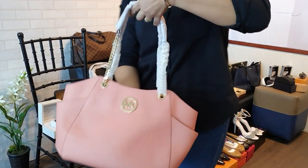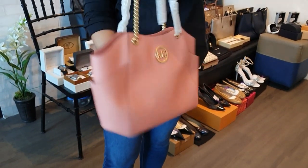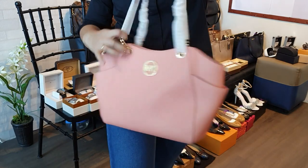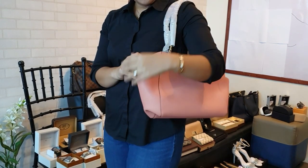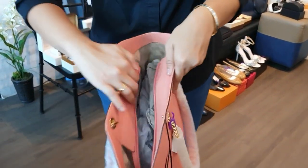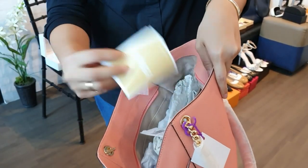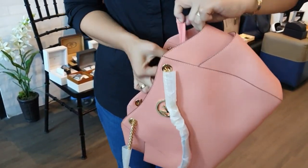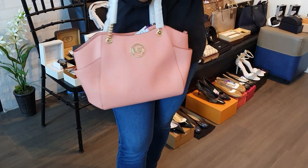Next, we have a brand new Michael Kors boat-style bag in pink with a gold chain — I call it boat-like because it's more of that shape. Brand new, comes with price tag. This MK bag is 10,000 pesos.